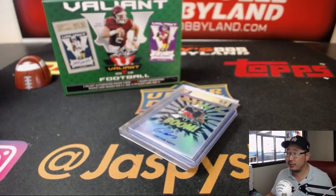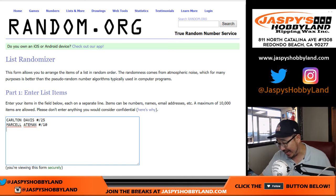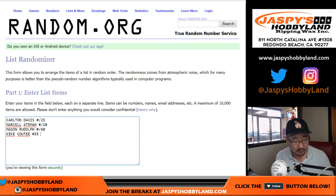Let's switch over to this screen here. Carlton Davis out of 25. Marcel Aitman — nice low number — out of 10. Midas touch, Mason Rudolph, out of 60. And the Kike Kuti, numbered out of 35, graded a 9, 5, and 10.